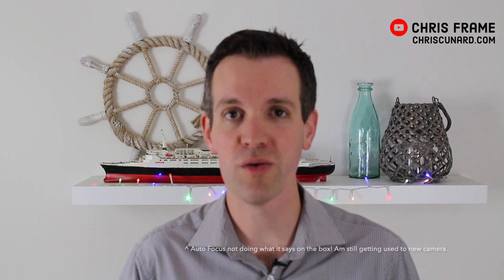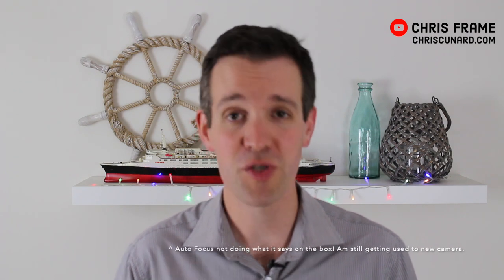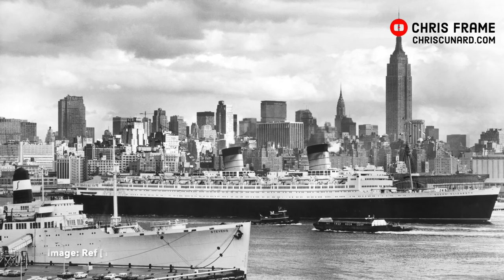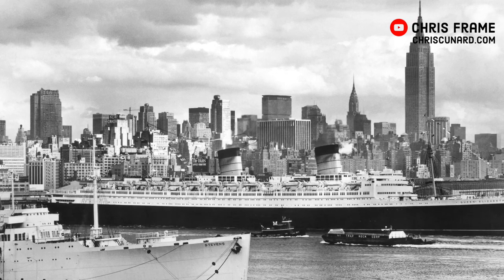In March of 1940 the world's largest ocean liner set sail on a fast voyage bound for New York. This ship, which was to be one of the most luxurious ships ever created, was not carrying any passengers on this voyage and in fact she was making the voyage under complete secrecy. This ship of course was the RMS Queen Elizabeth and she was making a mad dash across the Atlantic during the early days of World War II. Queen Elizabeth was one of the most remarkable ships in service and she is the topic of today's history video.